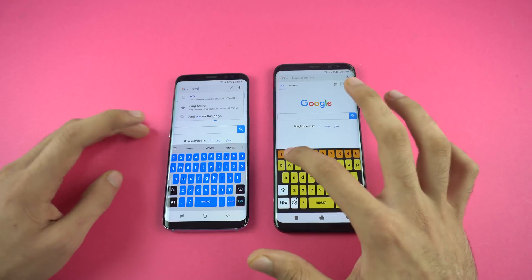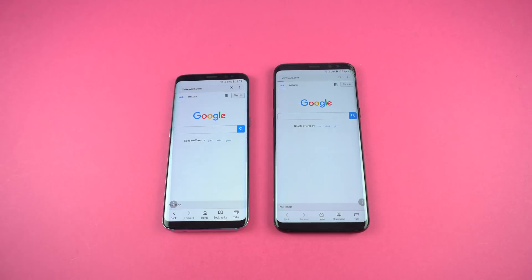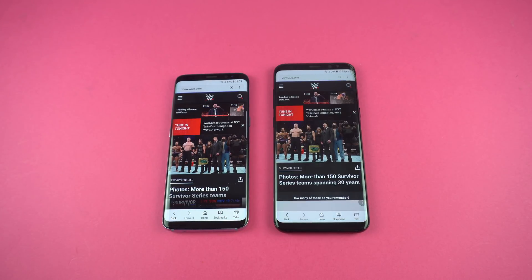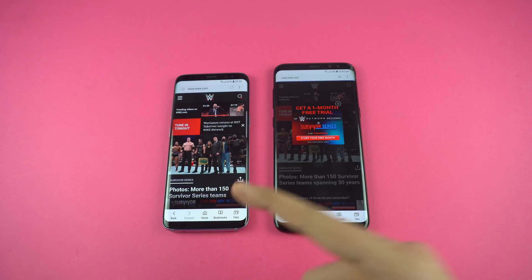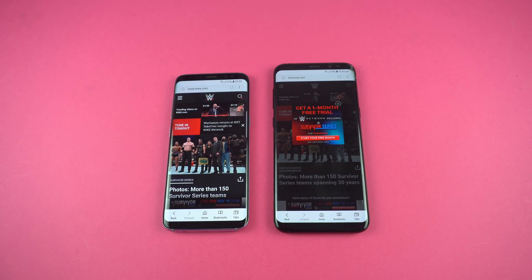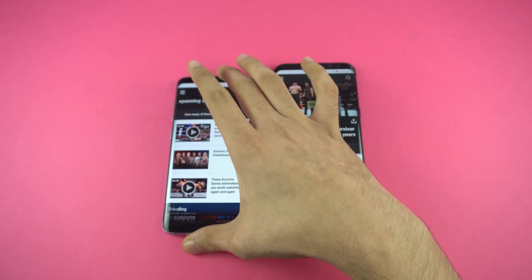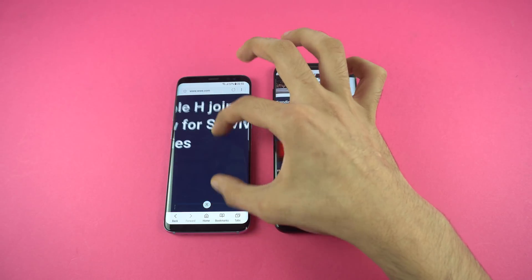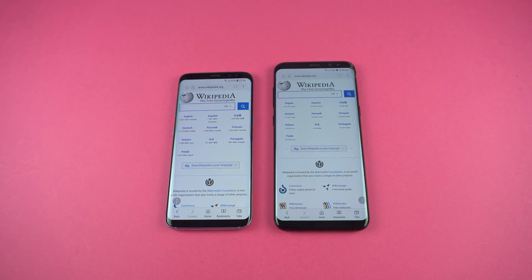Moving on to the browser test. First up is WWE.com — using the default Samsung internet application on both phones. Both are taking some time, and the Oreo Galaxy S8 finishes faster than the S8 Plus. The S8 Plus did load an ad while the S8 finished quicker with the full website loading. Zooming in and out, no difference. One more website — Wikipedia.org — and the Galaxy S8 finishes quicker compared to the S8 Plus.